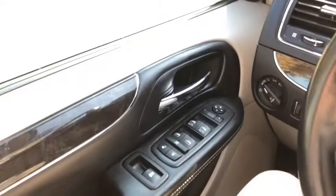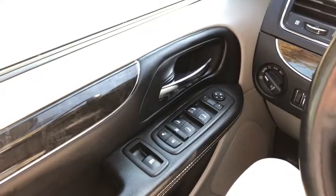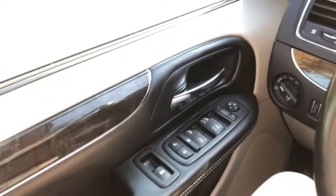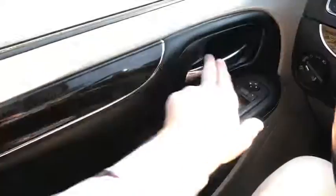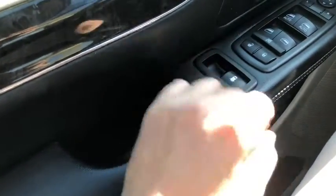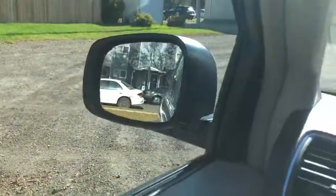Now let's take a look inside. Sitting inside of the van here we're going to do a quick run-through of some of the features as well as go over the interior layout. Starting on your door panel you do have your door latch here, you have your power door release here, you do have power locks, power windows and power mirrors which are heated.